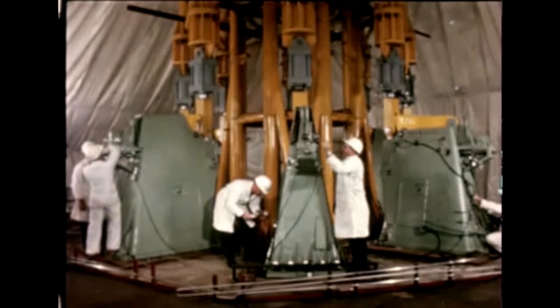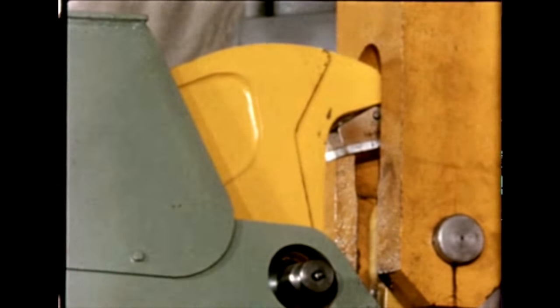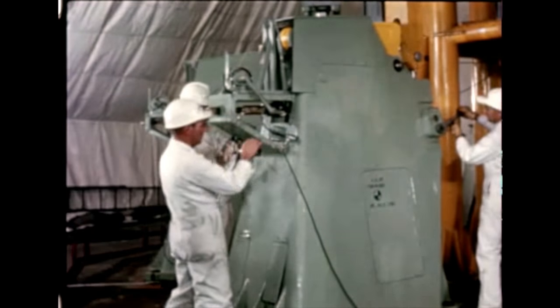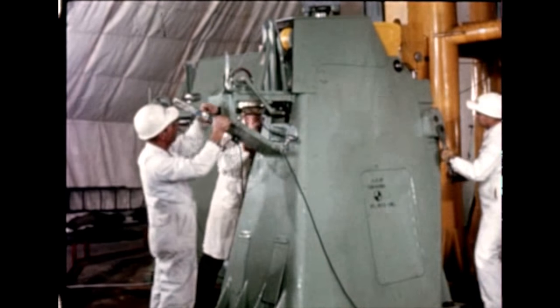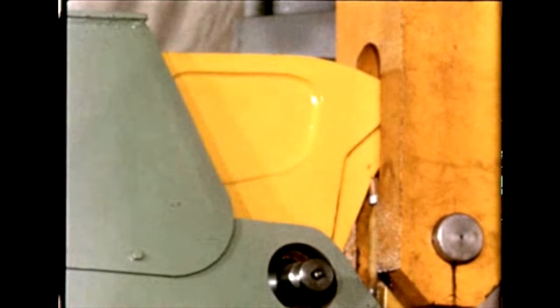Testing of the new combination support and hold-down arms for Block 2 launch pedestals began at Marshall this quarter. The first set was delivered to Complex 37B in January. Testing of a second set was suspended when cracks were discovered on the upper part of five arm castings. Recheck of the set at Complex 37B and a third set of arms under fabrication showed no defects.